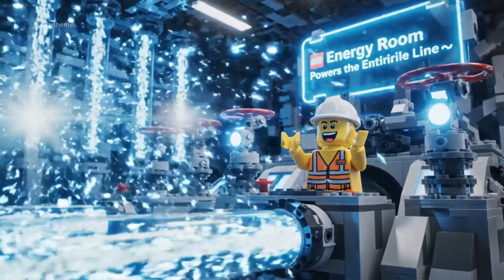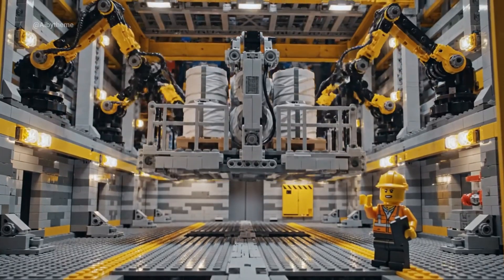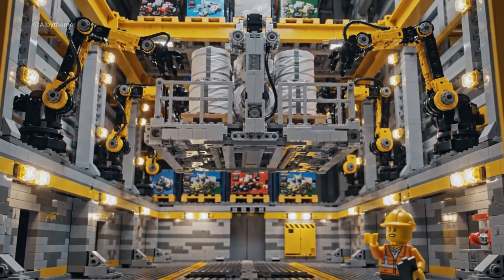Pure LEGO energy. Unstoppable flow. Autolift online. Next floor ready for load.